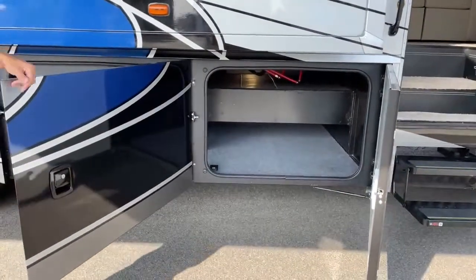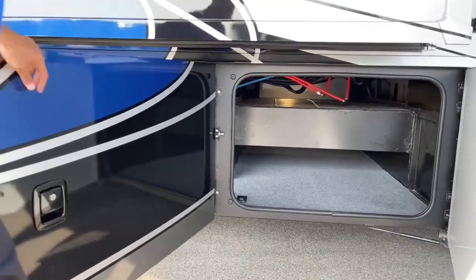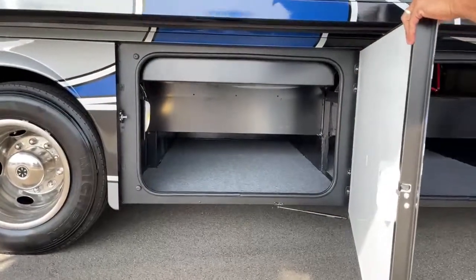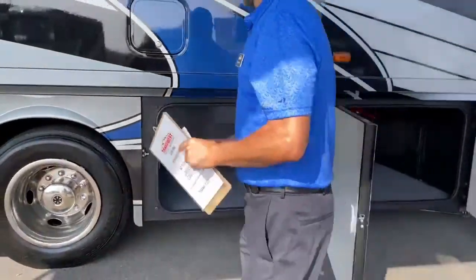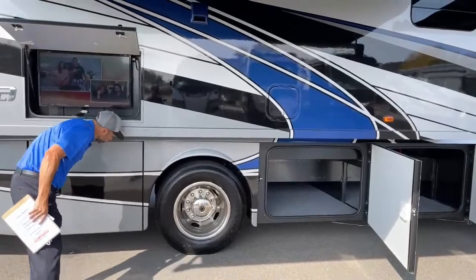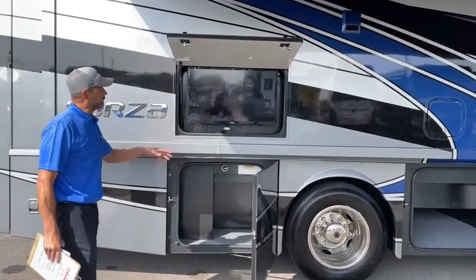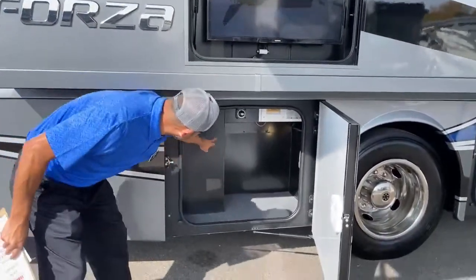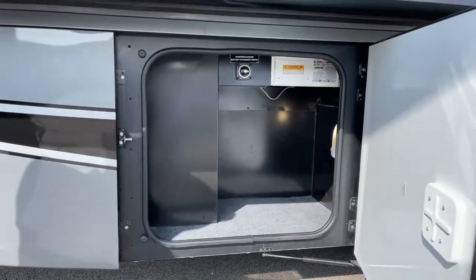Now you can check out the pass-through storage we have on this Forza. Plenty of room to put long items that go all the way across there - both of these compartments. This is going to be your access panel for the refrigerator. Down here in this compartment you're going to have your battery and inverter disconnect, and some more storage.